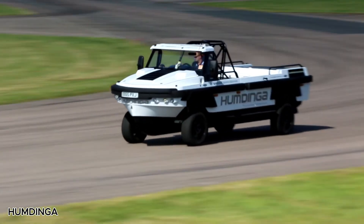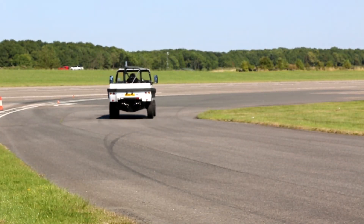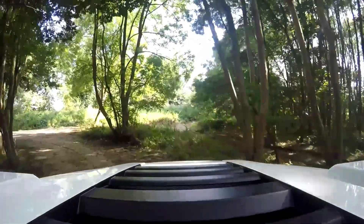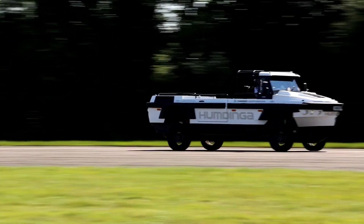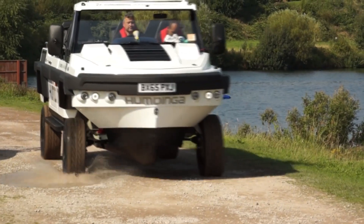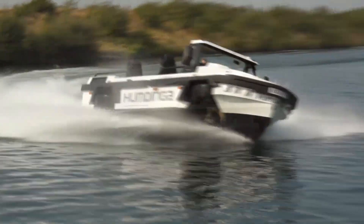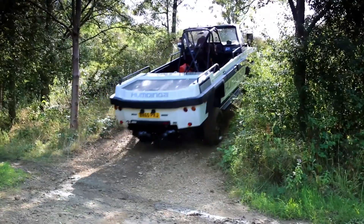The Humdinga is an incredible amphibious vehicle, first revealed in February 2012. Designed for both land and water, it's built to handle tough remote areas with ease. Using the same advanced high-speed amphibian technology as the Gibbs Aquata, the Humdinga is a five-seater powerhouse that's about seven meters long and weighs around 3,000 kilograms. At its heart is a strong V8 engine that can reach up to 160 kilometers per hour on land.